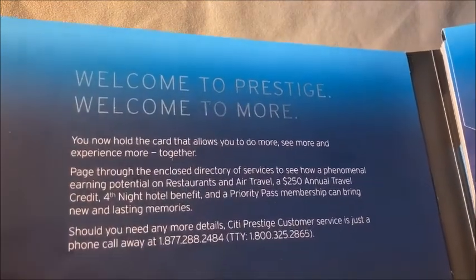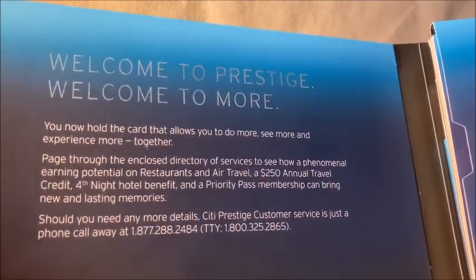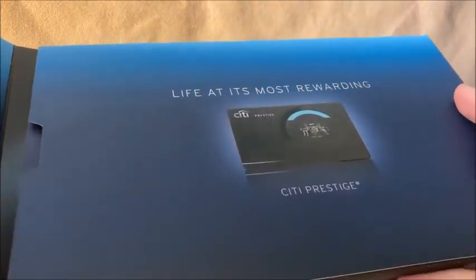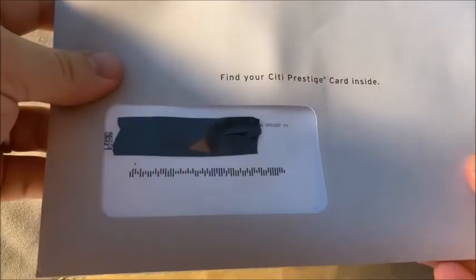It says 'You now hold the card that allows you to do more, see more, and experience more.' The biggest benefits with this card are the $250 annual travel credit, a fourth night free at hotels, and Priority Pass. Those are some really big perks. It's a tri-fold cardboard opening — very well presented, with an envelope where the card is located and additional information.